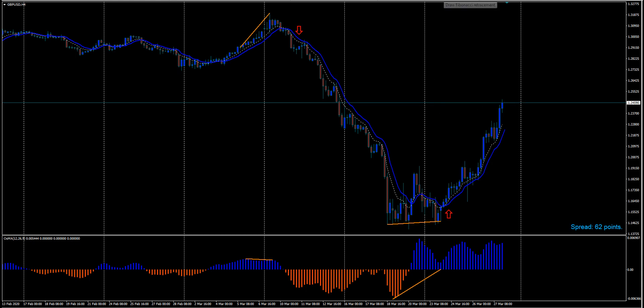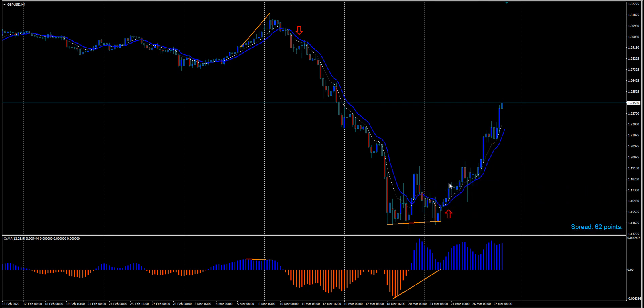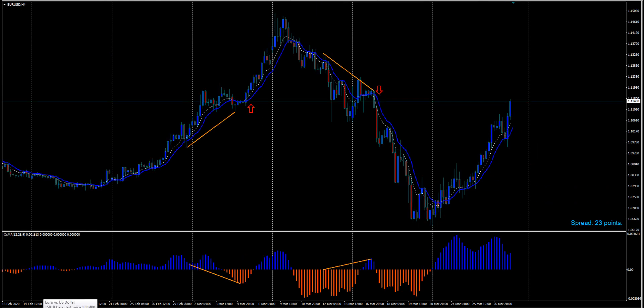Let's look for any Fibonacci bounces. From the low to the previous high — right there — whammo, it almost hit the 61.8 and up it goes. That would have been a beautiful dip to buy. A trade like that and you're a trading rock star. Alright, let's go look at the euro now.